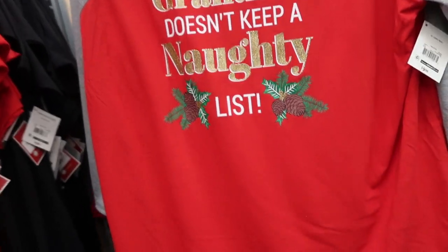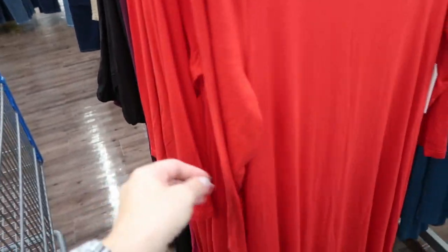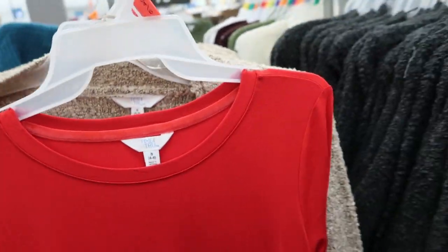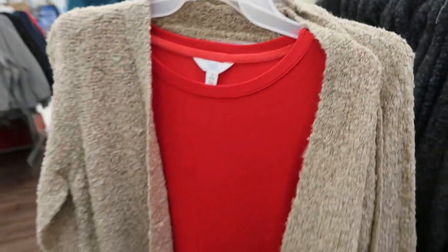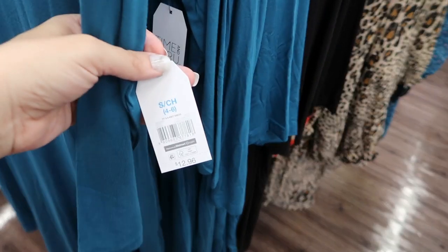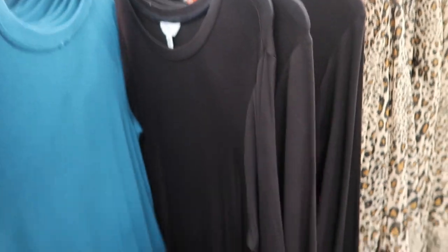'Grandma doesn't keep a naughty list.' Some t-shirt dresses have like three-quarter sleeves, perfect for layering under a duster. Just like that — how good would that look with boots? These are $12.96. They have that red, teal, black...